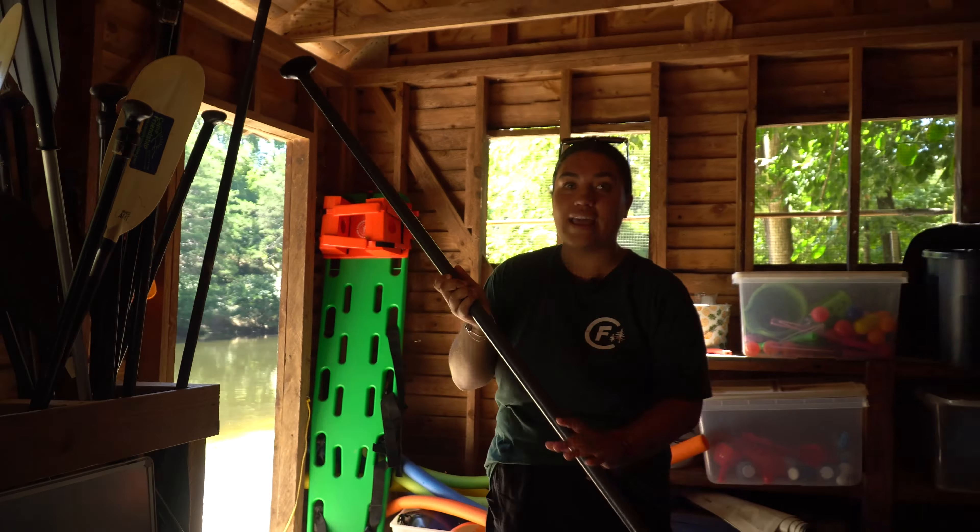If you follow me out of the boat shed I'm going to show you the rest of our boats. Over here we have our canoes — canoes are really awesome, two or three campers can be in them so they get to do it with their friends. And then just next to them we have all of our kayaks. Kayaking is also one of our most popular activities, and as you can see we have blue and green kayaks ready for our campers.